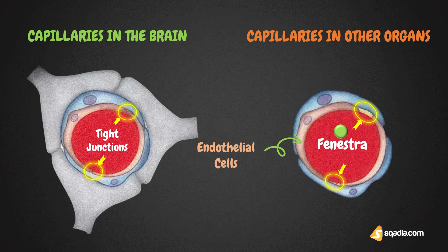Tight junctions are formed between endothelial cells of the capillaries in childhood. At the same time, cytoplasmic foot processes of astrocytes, or neuroglial cells, develop around capillaries and reinforce the barrier.